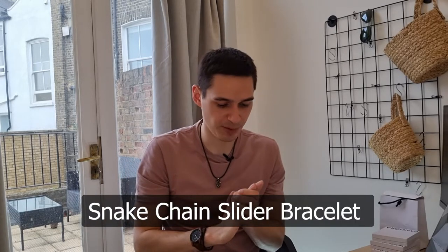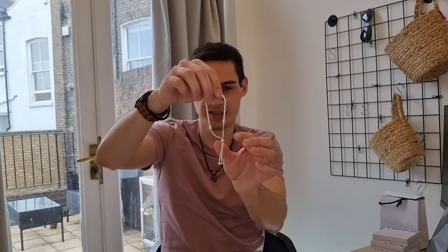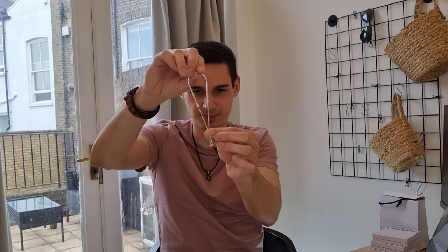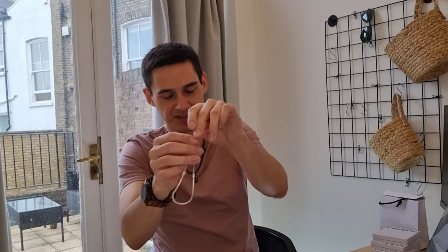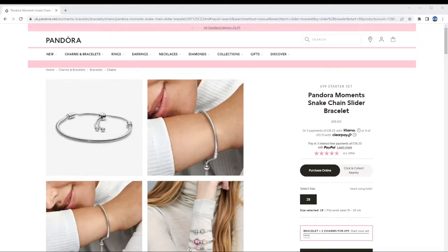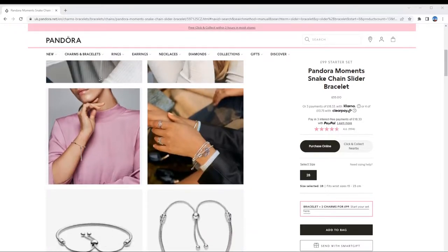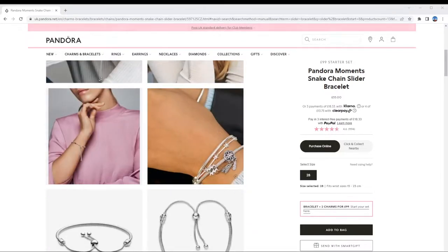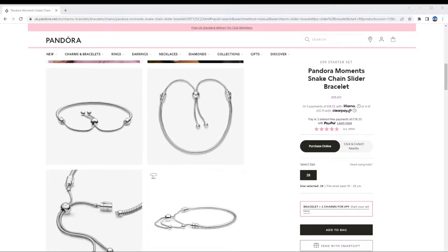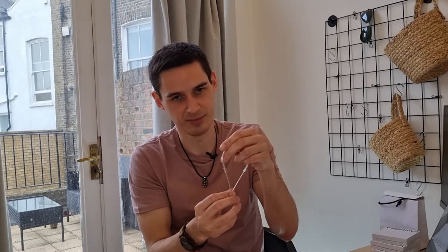The next one is the Pandora Moments Snake Chain Slider Bracelet. It's a slider because you can pull it up and down to adjust the size, which is really nice. It comes in silver or rose gold and sets you back $65. It works with the Moments line as well. It only comes in one size, but that's because you can open and close it with the slider.